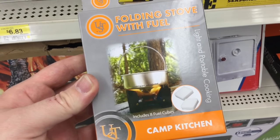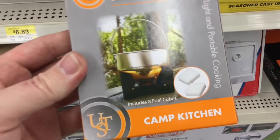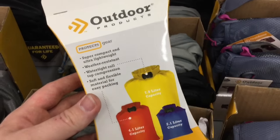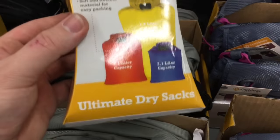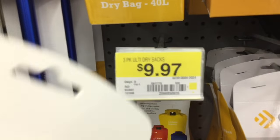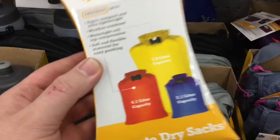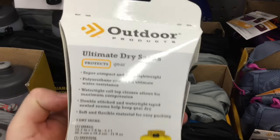This has got to be the absolute best deal I have seen — it is a camp kitchen light and portable cooking stove, and it also comes with eight fuel cubes. The kicker: four dollars and 86 cents. I found something similar at Target for 10 to 14 bucks, so it looks like for your outdoor needs, at least here in San Antonio, Walmart ends up being the place to go.